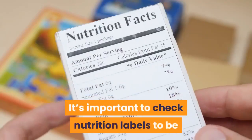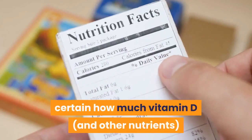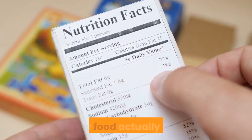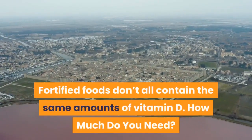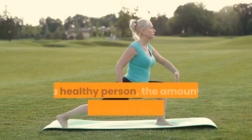As you can see, certain animal products contain more vitamin D than other foods. It's important to check nutrition labels to be certain how much vitamin D and other nutrients your food actually has, since fortified foods don't all contain the same amounts of vitamin D.